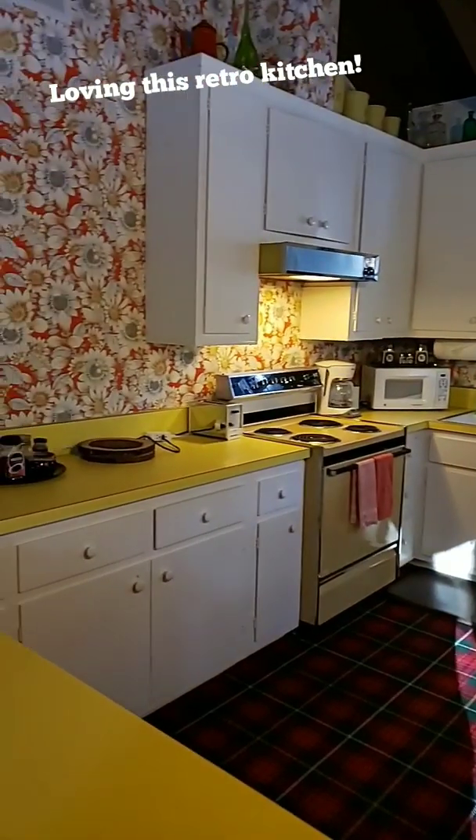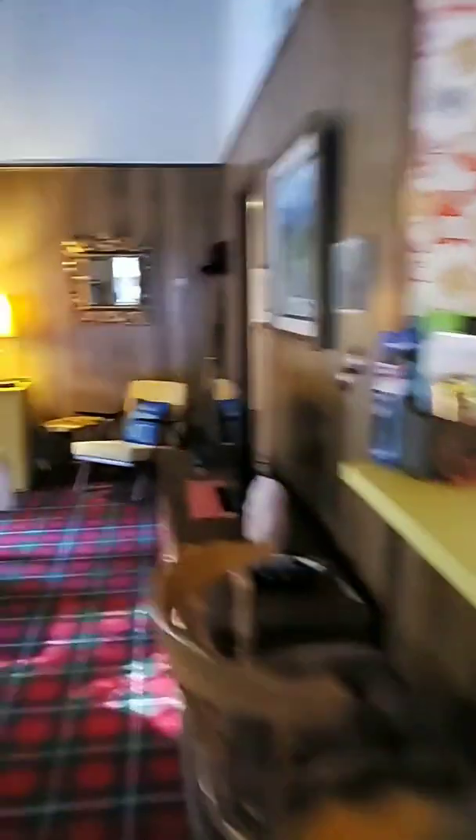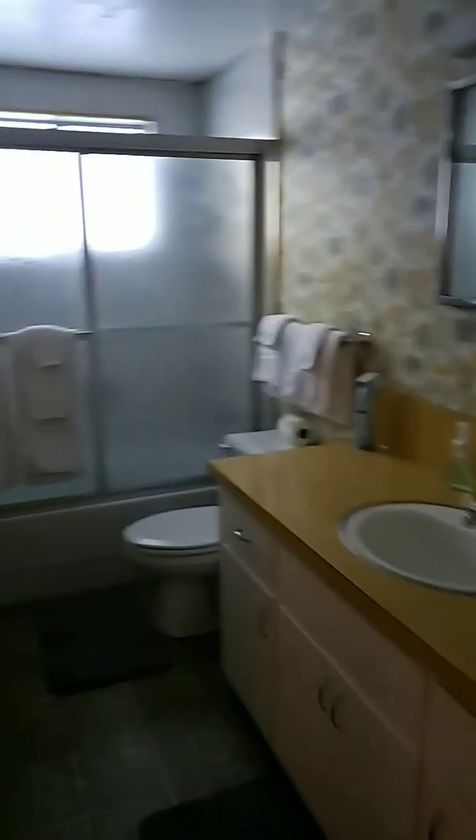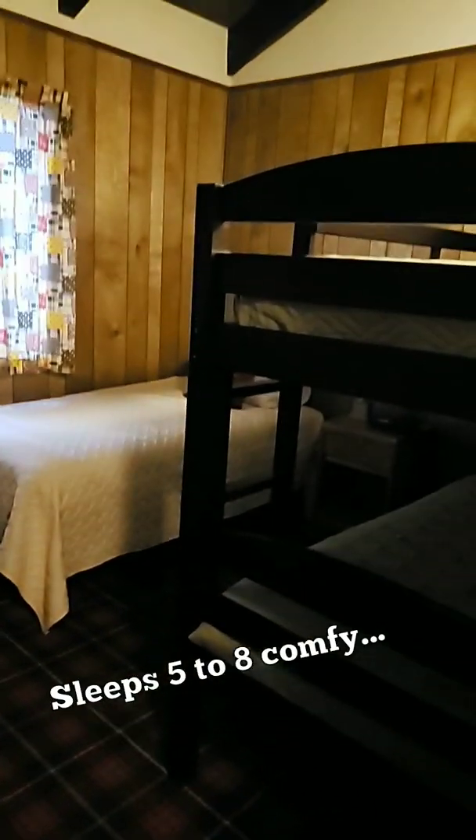Look at this kitchen — it is totally 70s, I love it. Here is bathroom number one. You have a full bathroom over here with the three bedrooms, and an extra side bathroom as well. Like usual with Experience Idlewild, they do an amazing job making sure you have something to do both indoor and outdoor.